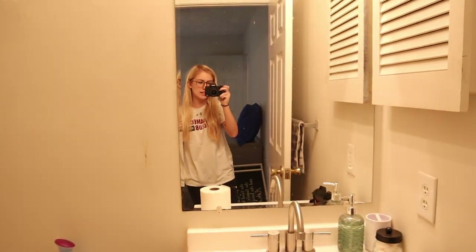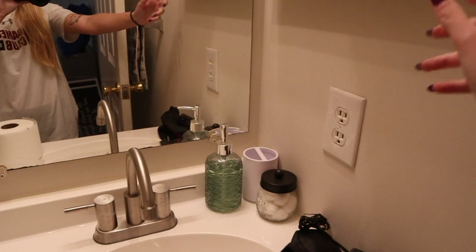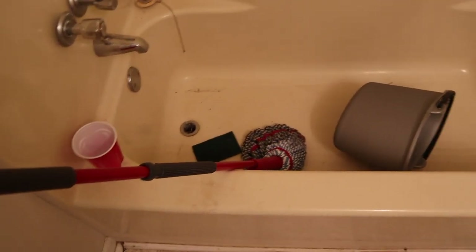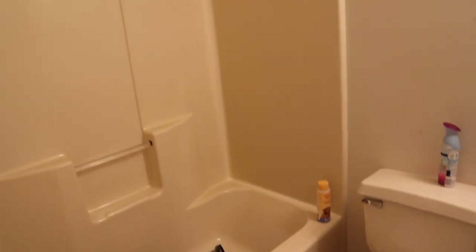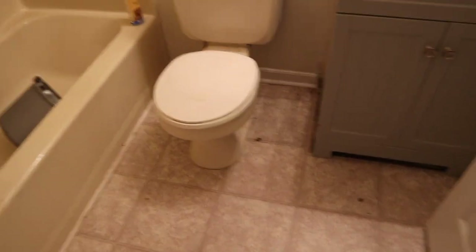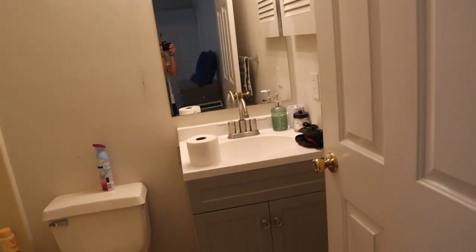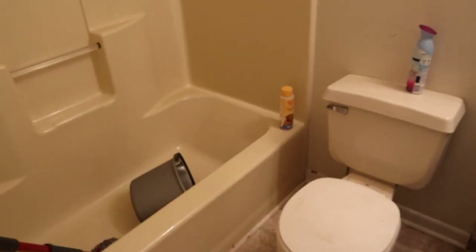The last thing is the guest bathroom. Like I said, no one ever stays here and it never gets used — we literally only use it to wash the dogs and sometimes to film. We did replace the vanity in here to match the one in our main bathroom. We have some stuff in here just in case people stay. The shower is really dirty right now just because we don't use it and we were having some plumbing issues — but it's fixed now. There's no shower curtain because the shower head is a little messed up and we just haven't replaced it.